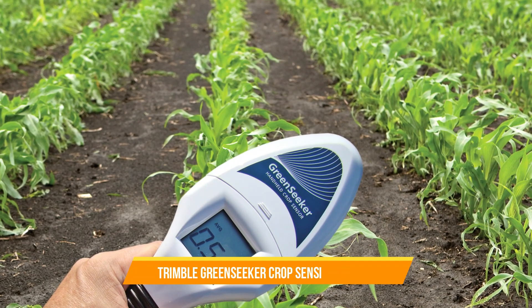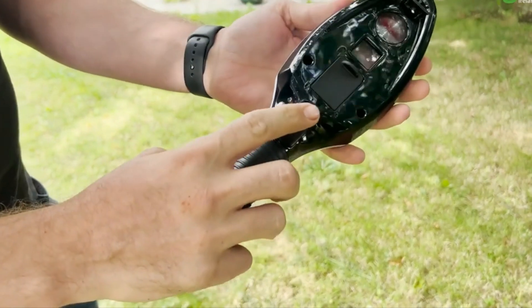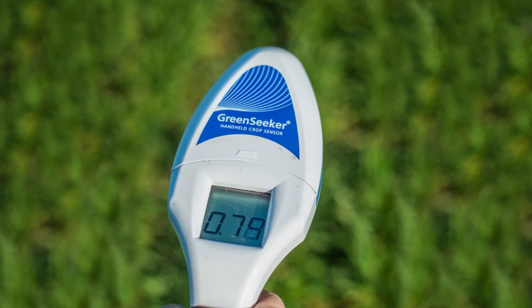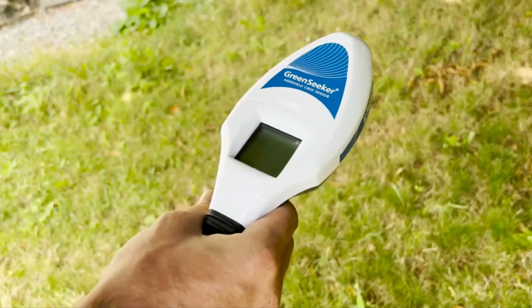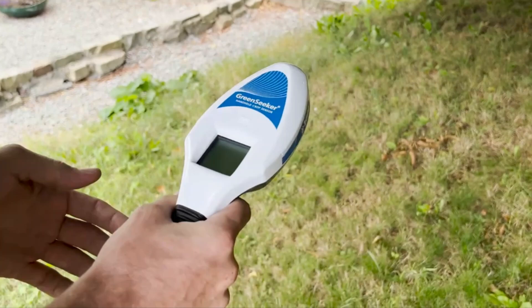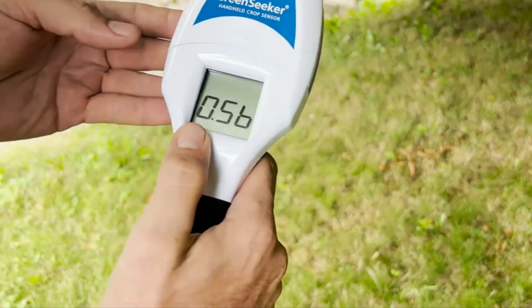23. Trimble Green Seeker Crop Sensing System. The Trimble Green Seeker Crop Sensing System is a technology used for optimizing fertilizer application based on crop needs. It uses active optical sensors to measure the vegetation's reflectance and calculate the crop's health and nutrient requirements, ensuring efficient and precise fertilizer application.